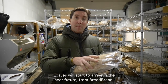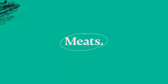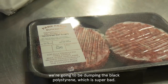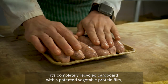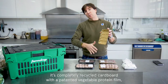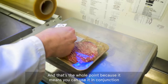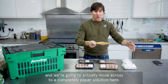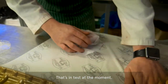Loaves will start to arrive in the near future from Bread Bread with heat-sealed loaves inside. As a starting point, we're going to be dumping the black polystyrene, which is super bad. That's going to go completely and we're going to start using these. It is made by a company called Footprint. It's completely recycled cardboard with a patented vegetable protein film, which is water resistant — meaning you can use it in conjunction with moving meat products around. I'm hopeful we're going to actually move across to a completely paper solution, start wrapping bangers and burgers and other meat products in those. That's in test at the moment.